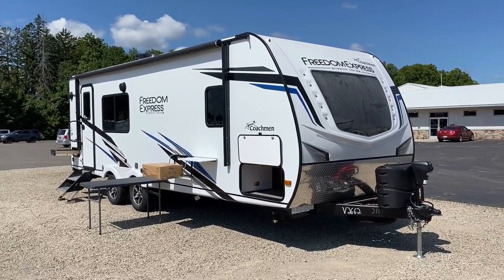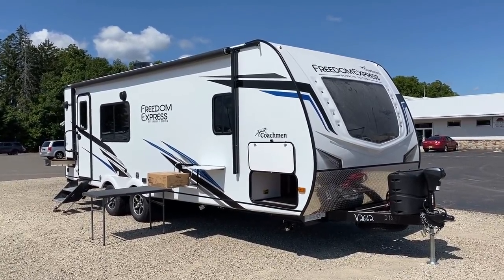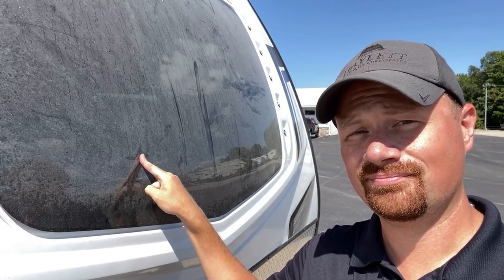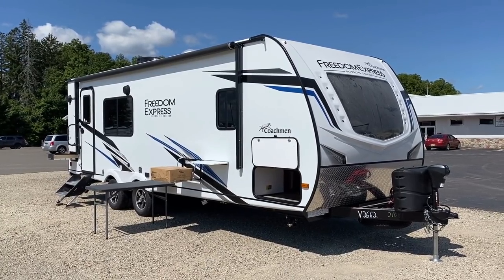Like a boat, it feels like good luck to give an RV a name. I'm going to call this one Dusty — and now you can see why.